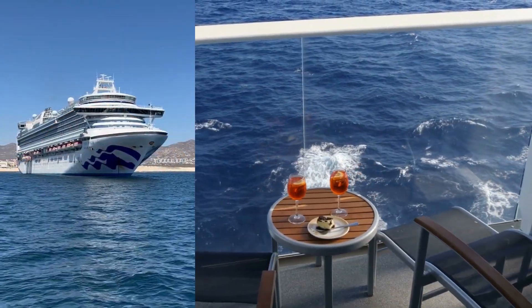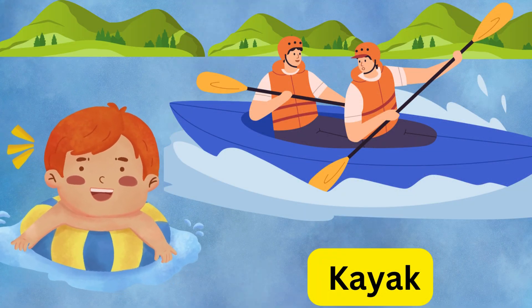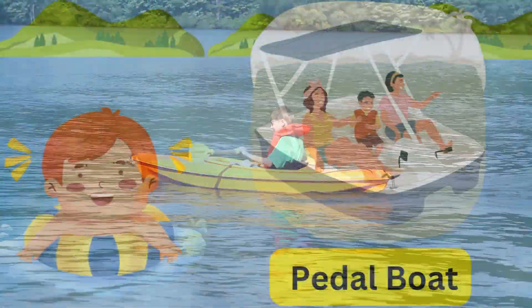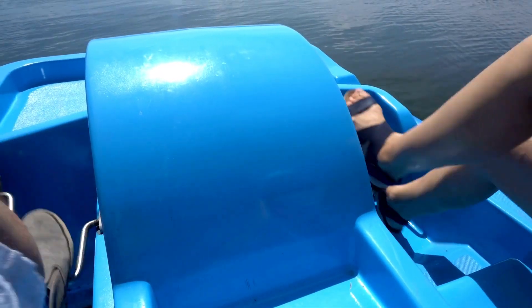Here's a cruise ship — party time! It's like a floating hotel on the ocean. This is a kayak, swift and small. It's perfect for adventure on the water. Look at the paddle boat — paddle away! It's fun to ride on.